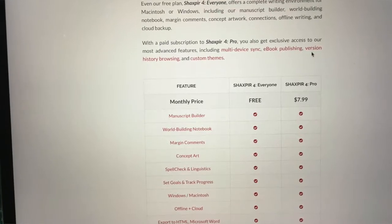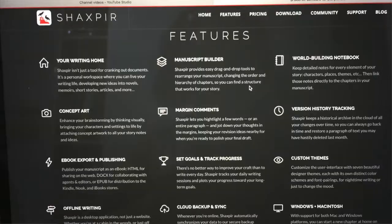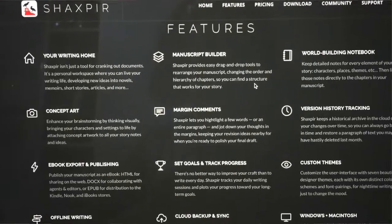Shakespeare Pro has more features than the normal Shakespeare. The Pro version includes manuscript builder, world building, notebook, margin comments, concept art, spell check, basic linguistics, goal setting, and progress tracking. It's available on Windows and Mac — MacBook and Mac desktop — offline and on cloud. You can export to HTML, Word, and EPUB.